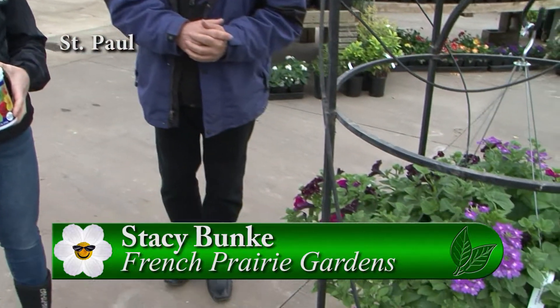I'm standing here at French Prairie Gardens with Stacey, and we're going to talk about some of these wonderfully cool new varieties that you have in your hanging baskets.